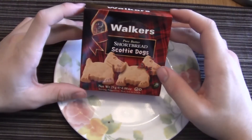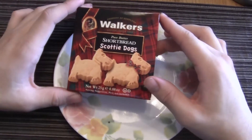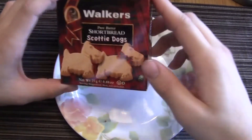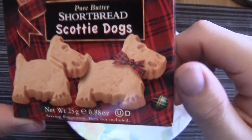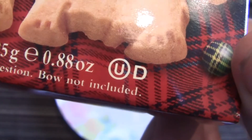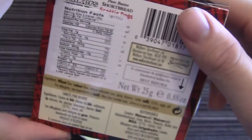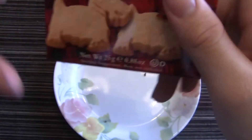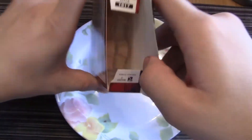And now for the second item: Walkers pure butter shortbread scotty dogs. They call it Walkers because they're dogs you walk — hey! It's a product of Scotland, this is an import. Oh, I love this serving suggestion — bow tie not included! So the bow is not included. We only have one in here by the sound of it. Pure butter — I saw that and I knew I had to investigate.